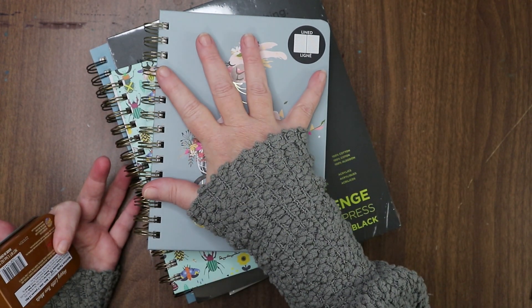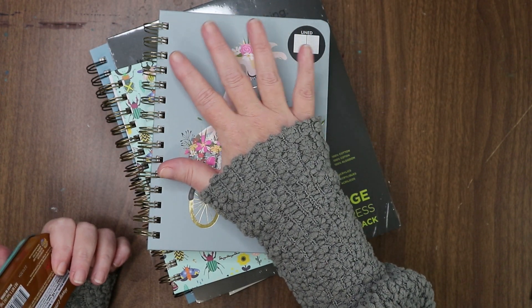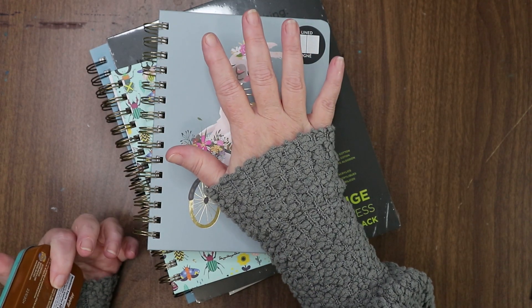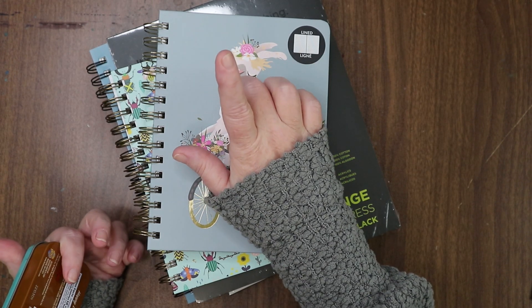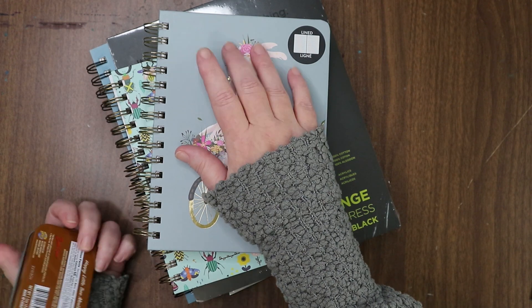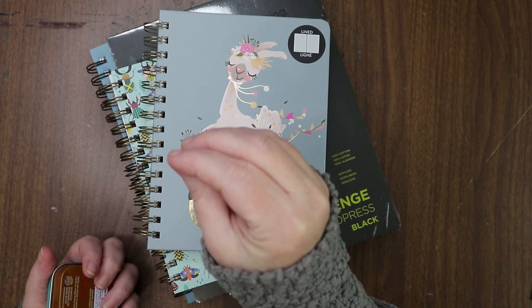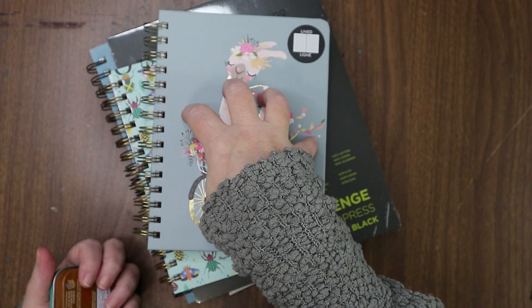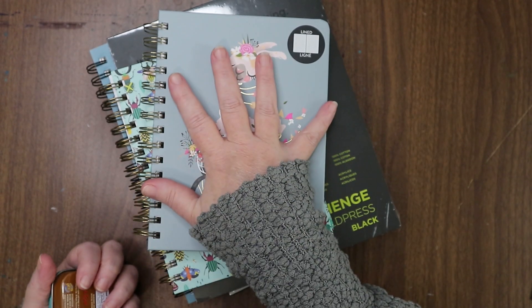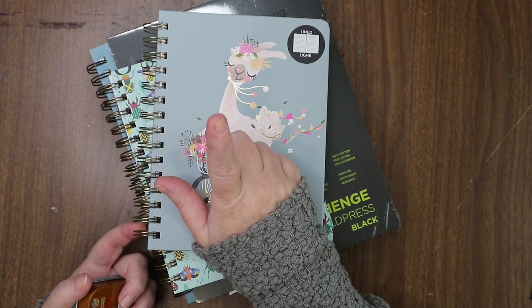I picked up some stuff. I know I said in a previous video that it was a no-spend year, and it is — I'm not going to spend money on non-essentials. That is my goal for the year: to save some money and use the tools I already have. So this is my very last purchase of art supplies for the year.